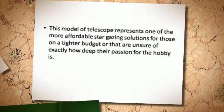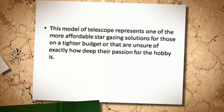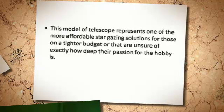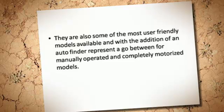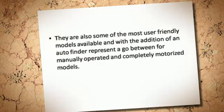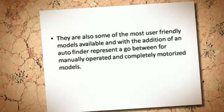This model of telescope represents one of the more affordable stargazing solutions for those on a tighter budget, or that are unsure of exactly how deep their passion for the hobby is. They are also some of the most user-friendly models available, and with the addition of an auto finder, represent a go-between for manually operated and completely motorized models.